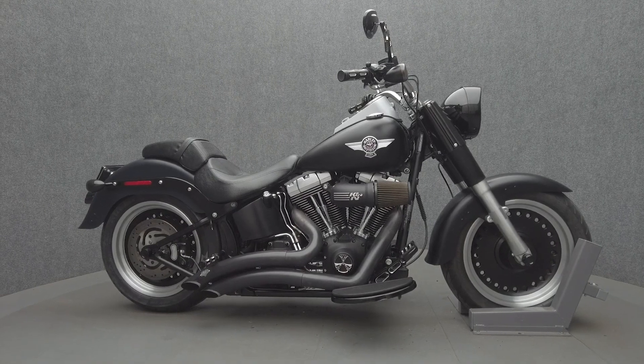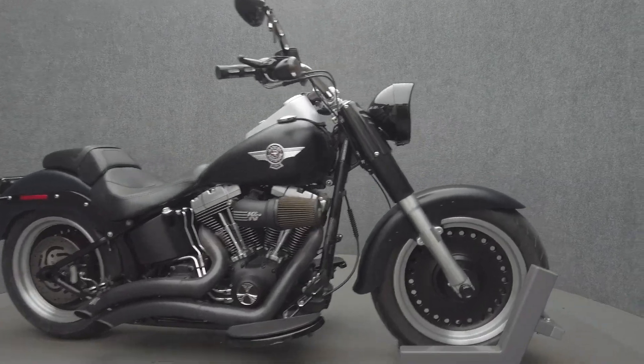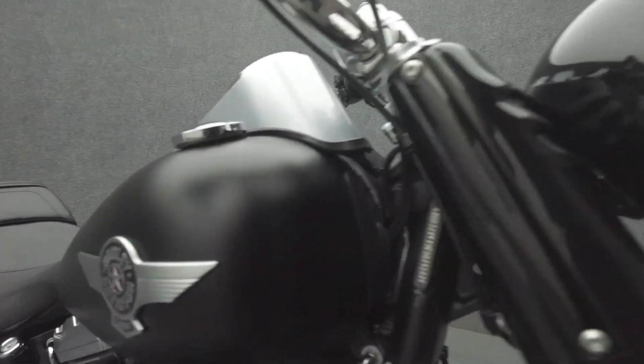Hey everyone, this is Keegan from National Power Sports. This 2012 Harley-Davidson Fat Boy Low with 9,738 miles passes New Hampshire State inspection and runs well.